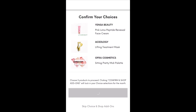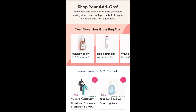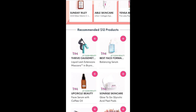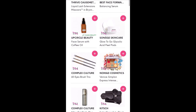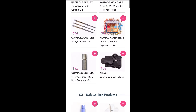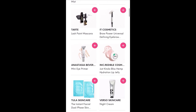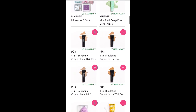Once you confirm your choices, you can shop add-ons, and it shows your bag at the top again — so that is what my Glam Bag Plus for November looks like. Now it's showing the recommended $12 products for me. That Complex Culture Eyebrow Brush Trio is kind of tempting; I like their brushes. And then my favorite section, the $3 deluxe size products — I always like trying things out in the $3 deluxe section.